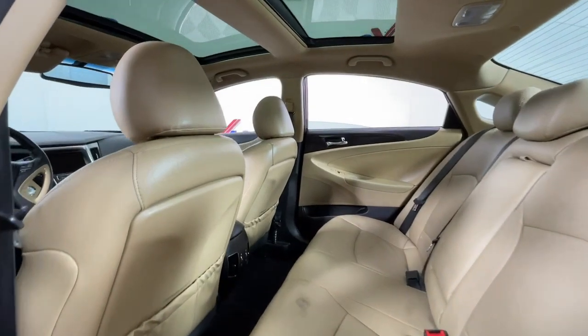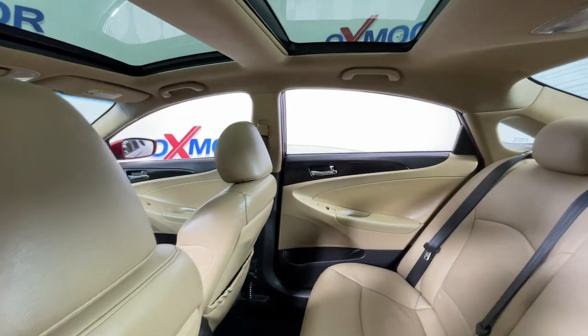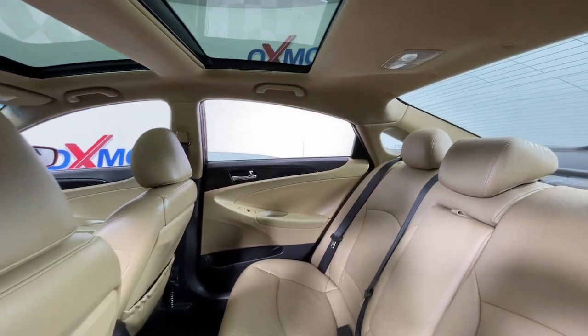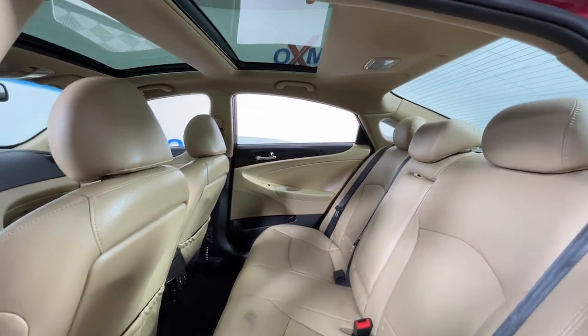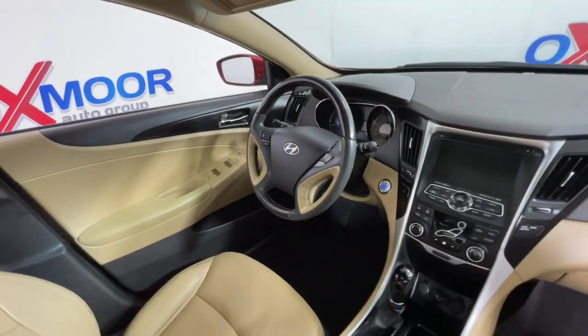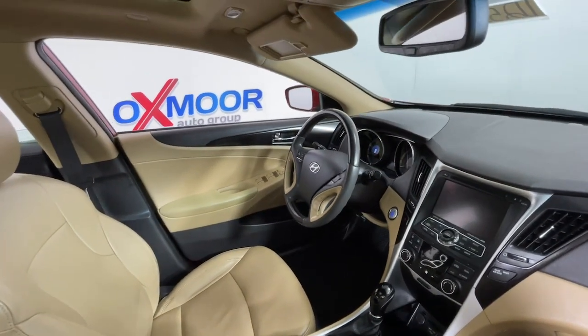These are just some of the great options this vehicle comes with: Panoramic Roof, Keyless Entry, Sun Moon Roof, Heated Rear Seat, Heated Mirrors, Fog Lamps, Steering Wheel Audio Controls, Dual Zone AC, Power Driver Seat, and Aluminum Wheels.